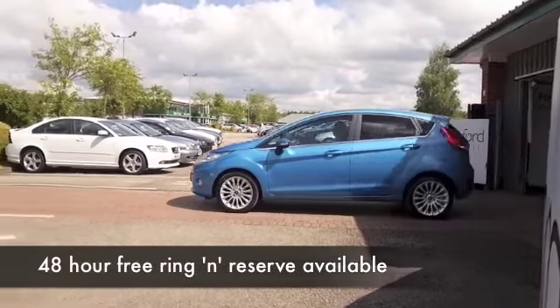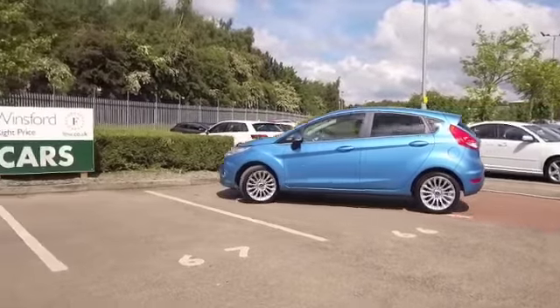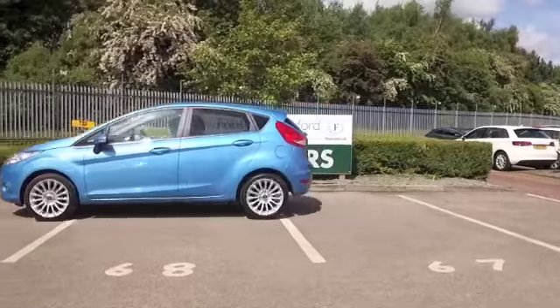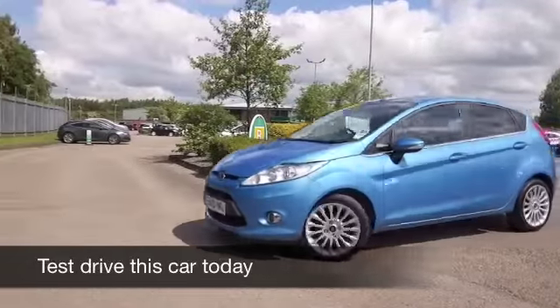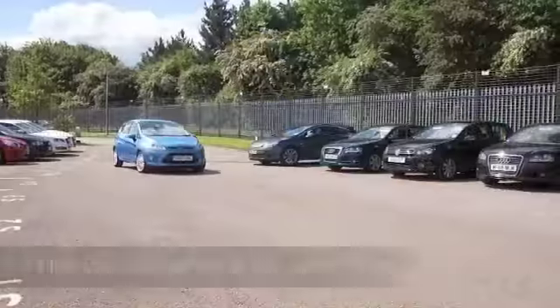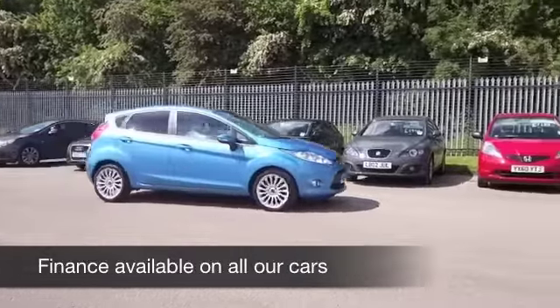Here's a Fiesta looking great with its blue paintwork, it certainly stands out from the crowd and a car I think you'll make friends with very quickly. You can look forward to many miles of happy motoring. The 1.4 diesel certainly won't let you down and it's going to be pretty economical as well, returning about 68mpg combined. This is from 2011.